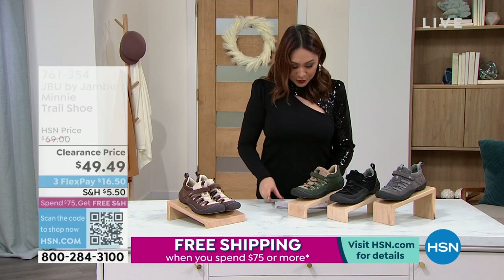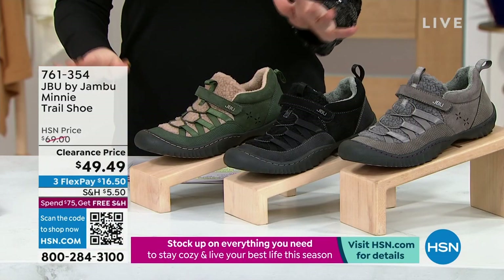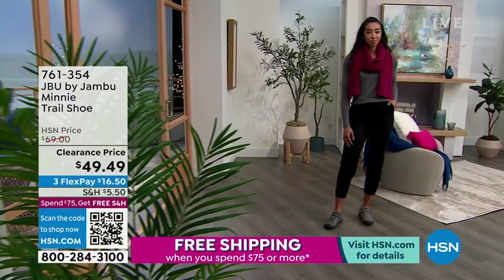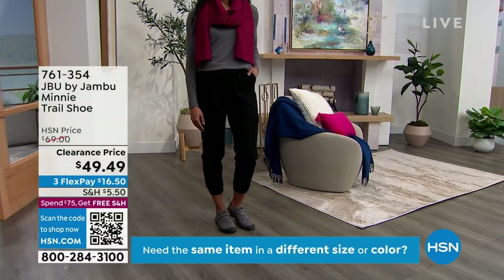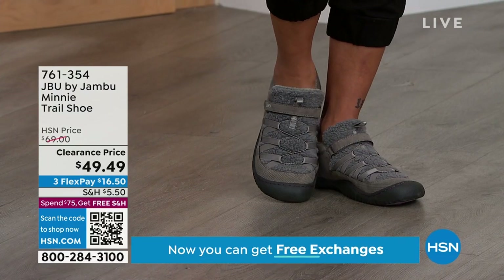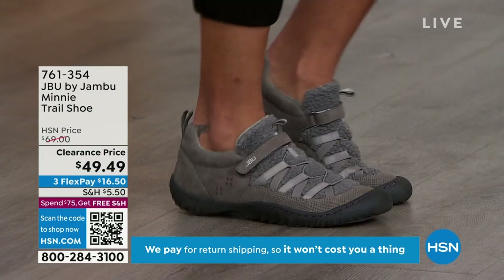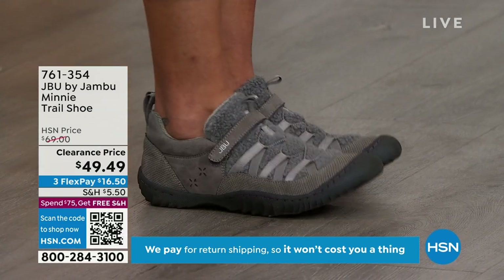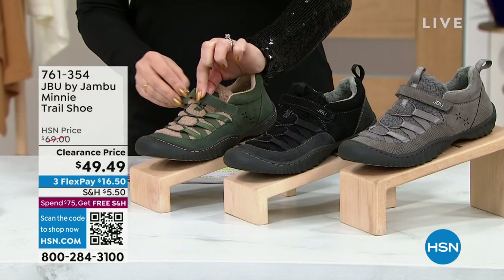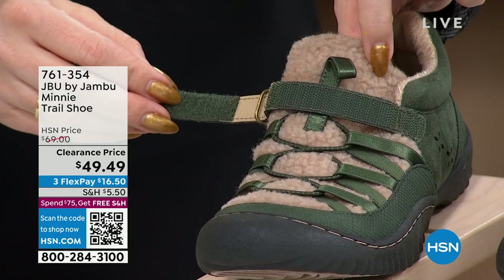Laura is still here — we have one more Jambu to talk about. This is called the Mini — it is a trail shoe. Again, inspired by the outdoors. I love that we always get a mixed media on here. You have these gorgeous bungee cord laces and a hook and loop closure to get in and out. We're looking at that in the gray. Getting in and out is super duper easy. All terrain on the bottom. The one I'm looking at right now is the olive with faux shearling trim.